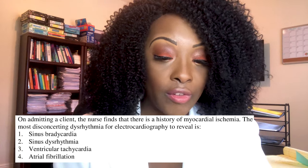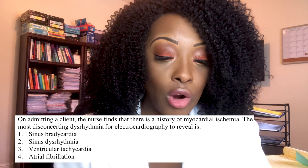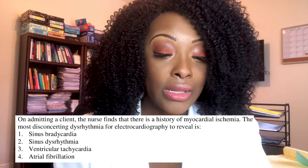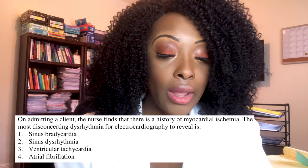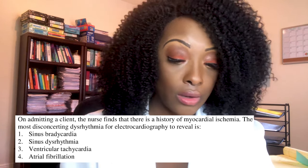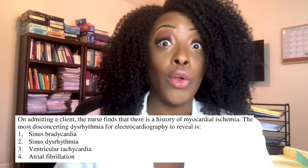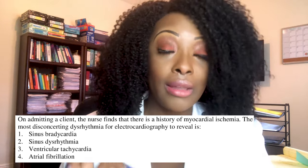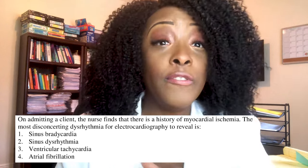Next question: on admitting a client, the nurse finds a history of myocardial ischemia. The most disconcerting dysrhythmia for electrocardiography to reveal is: one, sinus bradycardia; two, sinus dysrhythmia; three, ventricular tachycardia; or four, atrial fibrillation. The correct answer is three — the worst dysrhythmia you want to see is VTach, aside from full arrhythmia where the heart isn't beating at all.